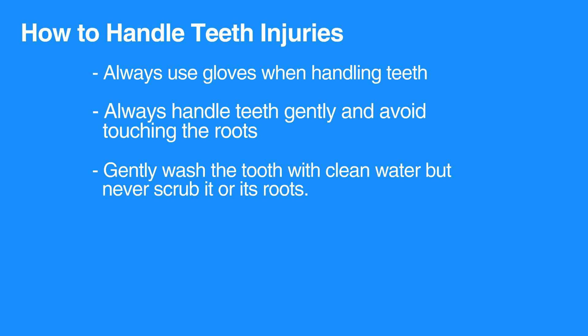If a tooth is simply loose, have the individual bite down on a piece of gauze and call the dentist.